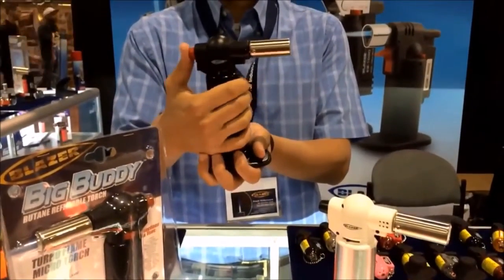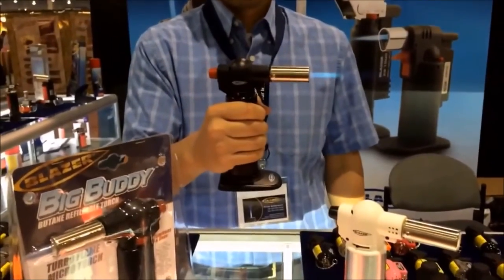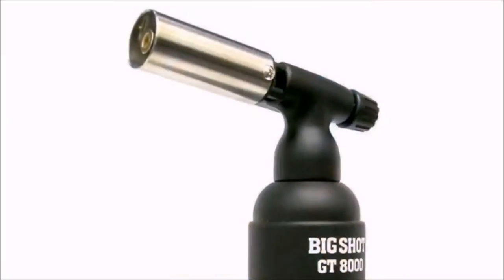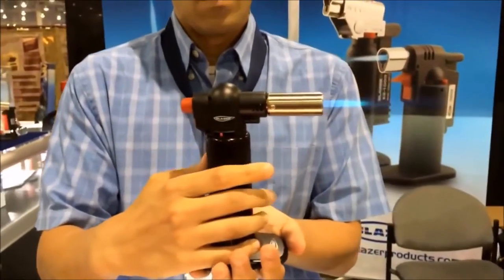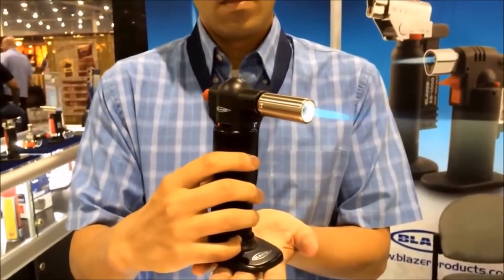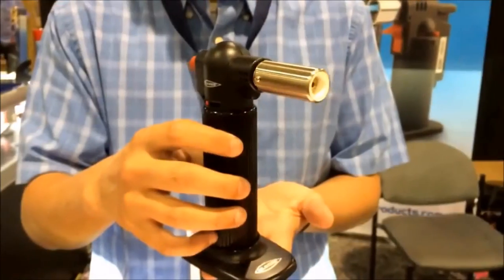Blazer Products is happy to announce the new Big Buddy Turbo Flame Torch. The Big Buddy is the companion torch to the Blazer Big Shot and features the same powerful 2500 degree wind-resistant torch flame. Lightweight at 7 ounces, the Big Buddy is butane refillable and features durable state-of-the-art engineering and superior craftsmanship.